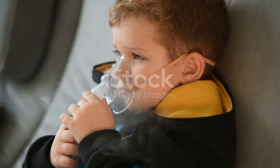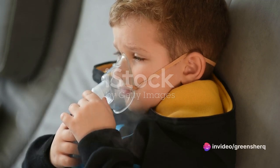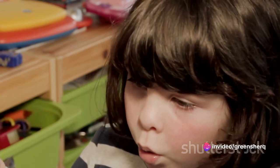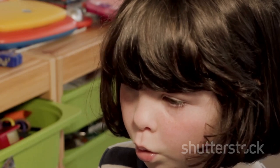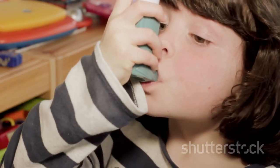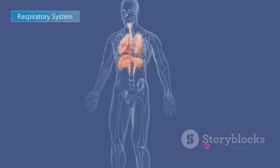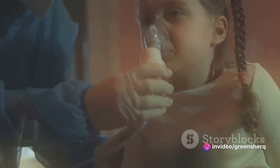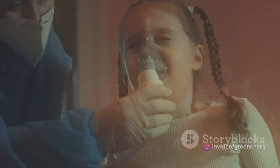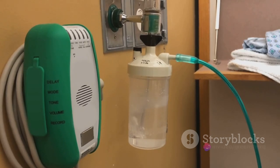Like a peace negotiator, albuterol soothes the tense muscles and restores harmony so that air can flow freely again. It's a fast-acting drug, and that's why it's often used for quick relief during an asthma attack. Albuterol binds itself to beta-2 adrenergic receptors in the airway smooth muscles, and this binding action activates a process that results in the relaxation of these muscles. When they relax, the airways open up, allowing for increased airflow to the lungs.